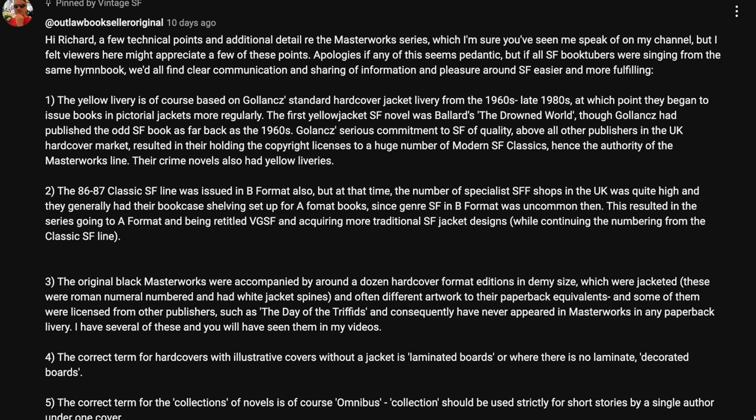Number three: the original black Masterworks were accompanied by around a dozen hardcover format editions in demi-size, which were jacketed. These were roman numeral numbered and had white jacket spines, and often different artwork to their paperback equivalents. Some of them were licensed from other publishers, such as The Day of the Triffids, and consequently have never appeared in Masterworks in any paperback livery. I have several of these, and you will have seen them in my videos.